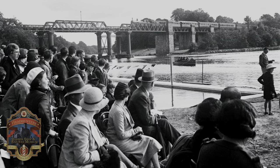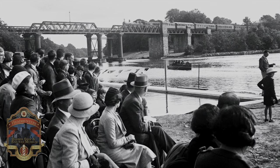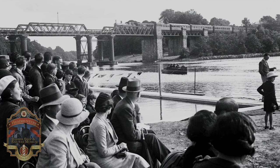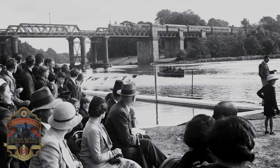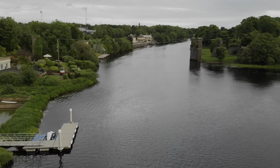Enniskillen people thought of the Weir's Bridge as a landmark. On a Sunday, when normally no services ran, people would have used it as a walk — going out over the Weir's Bridge, following the track out of the Derlin Road, and then coming back by the Derlin Road along the roadside.